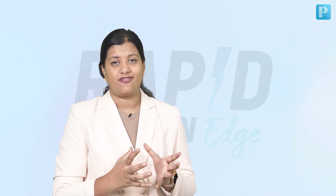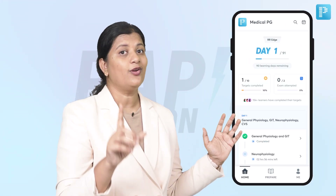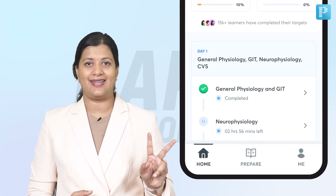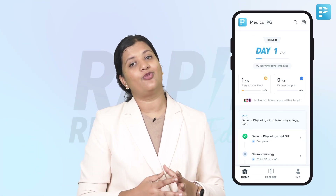This has got so many interesting features that we had to give you a quick walkthrough of the Rapid Revision Edge. Once you have this program launched on the 22nd of September, you will land on this home screen. The home screen is one of three screens that we have on the tab — the other two being the Prepare tab and the Me tab, which we will understand through this video.